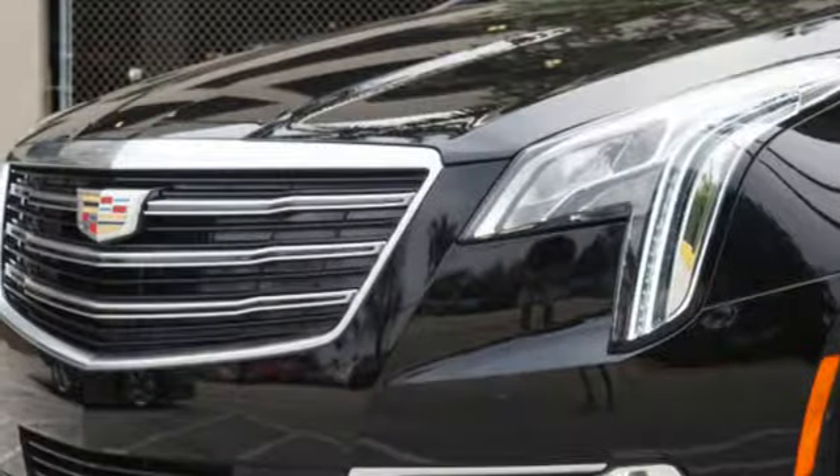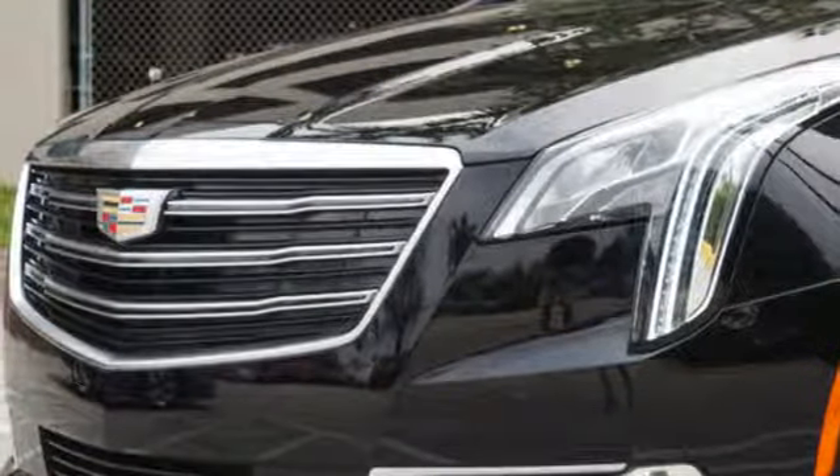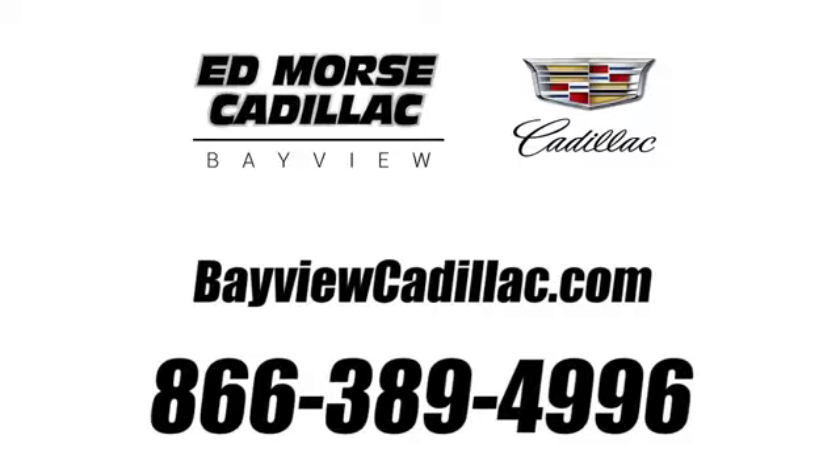If you've been waiting for the perfect time for a test drive, the time is now. Experience it today. Call us today at 1-866-389-4996. For value and for service, it's Ed Morse.